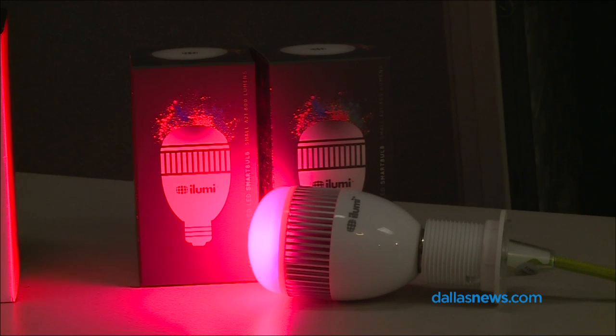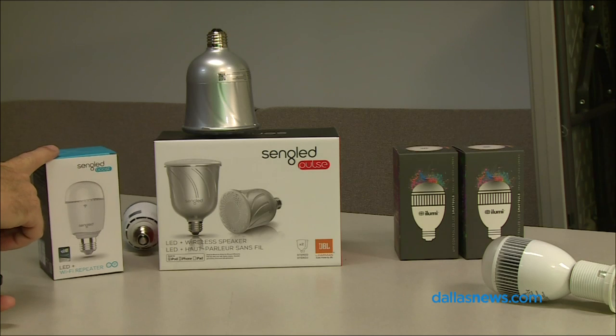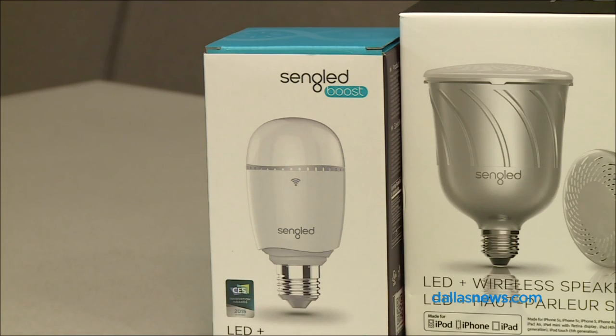These are expensive. The small bulb is $90, the larger one is $100. There's no getting around it. But you don't have to get into a whole home automation hub system. If you had the lights throughout your whole house, we're talking thousands of dollars worth of light bulbs — but there are people that can afford it.